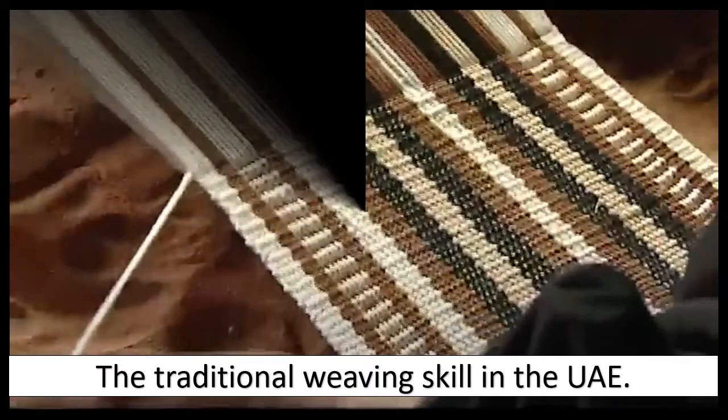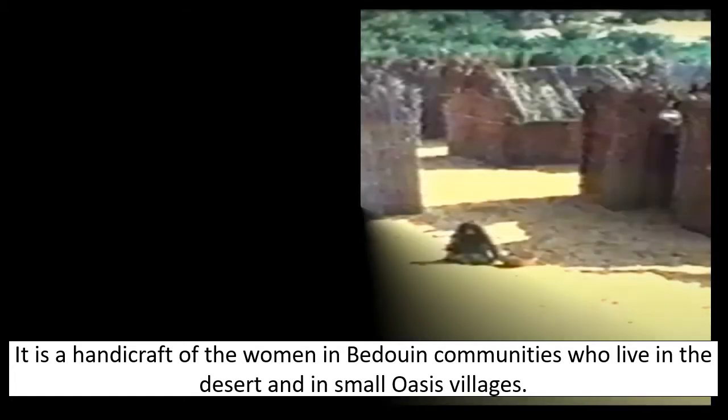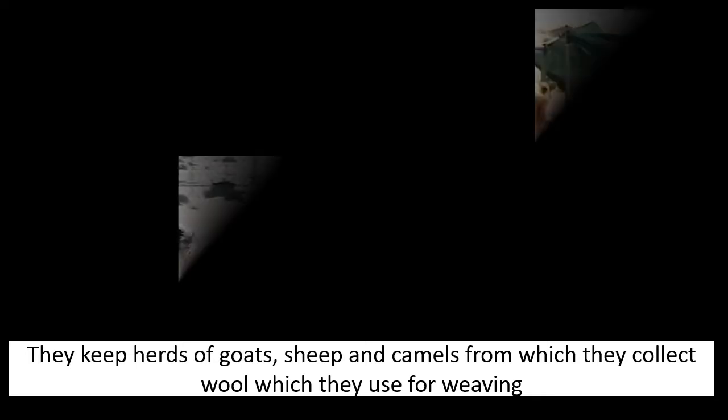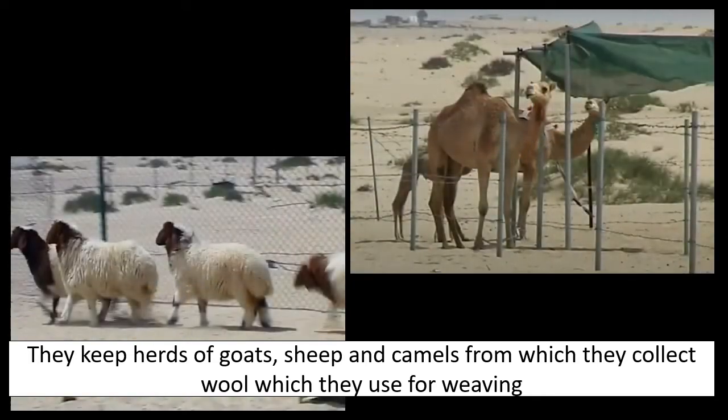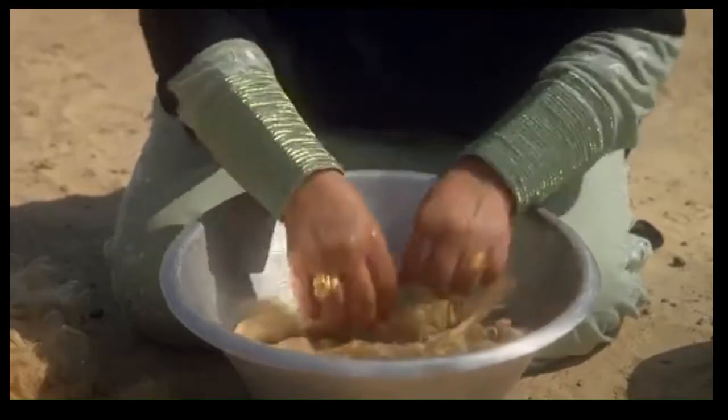The traditional weaving skill in the UAE, Al Sadu, is a handicraft of the women in Bedouin communities who live in the desert and in small oasis villages. They keep herds of goats, sheep and camels from which they collect wool for weaving. Al Sadu was a resourceful way of utilizing scarce desert resources for shelter and comfort, and it was an important symbol of Emirati creativity and resilience.